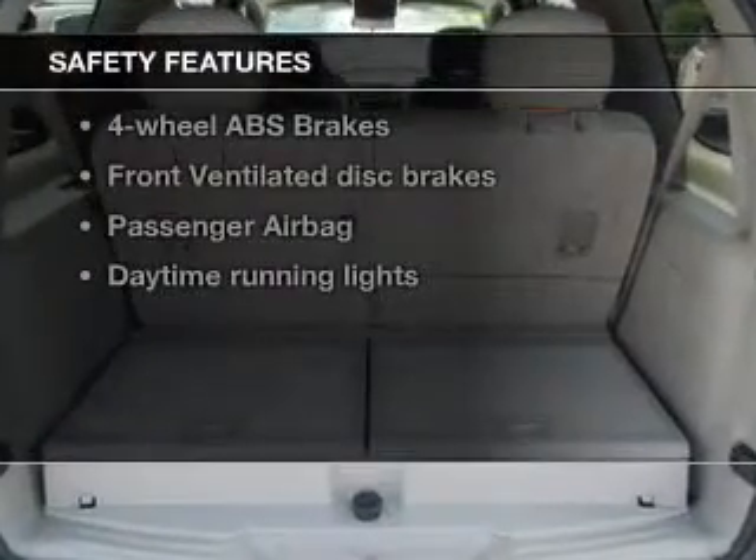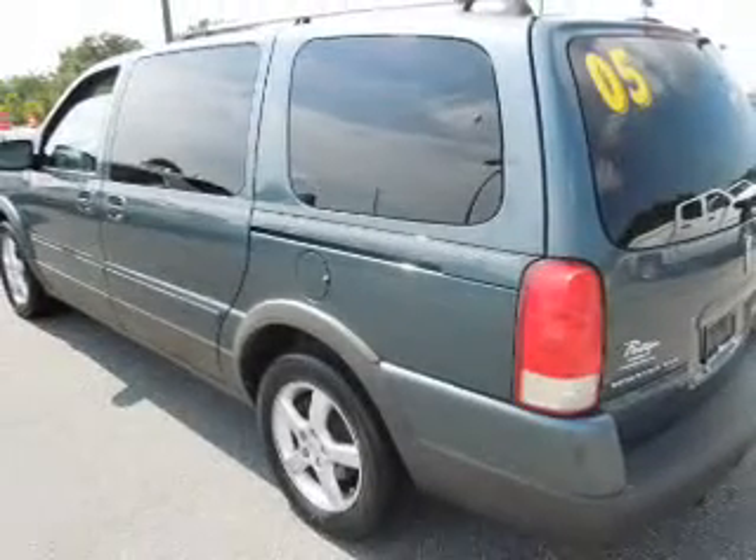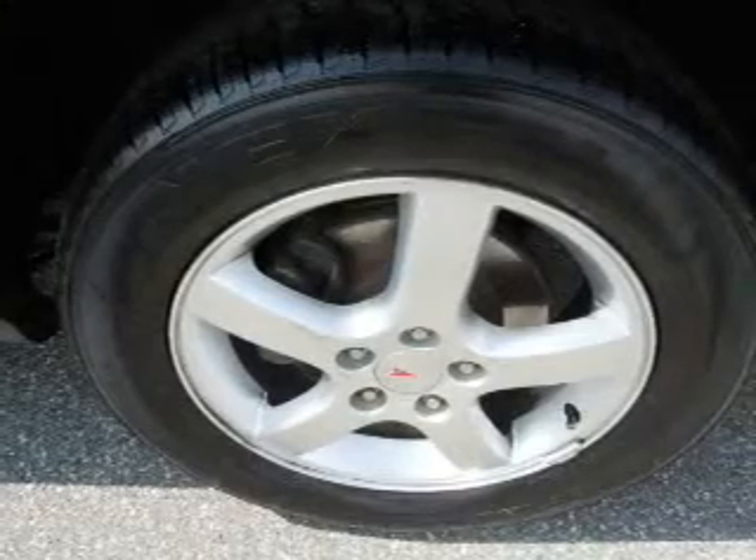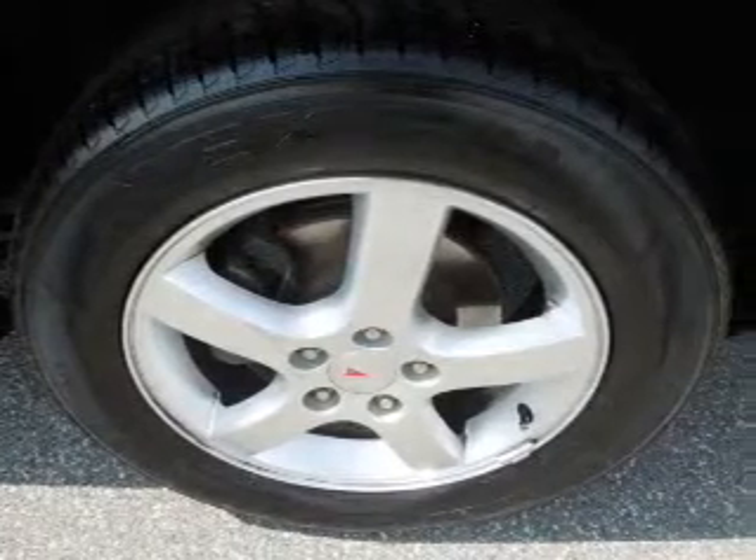And for your peace of mind, the following safety equipment is included: front ventilated disc brakes, passenger airbag, daytime running lights, and independent suspension. Call today to schedule a test drive.